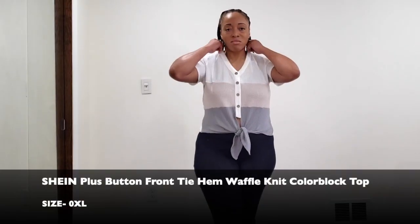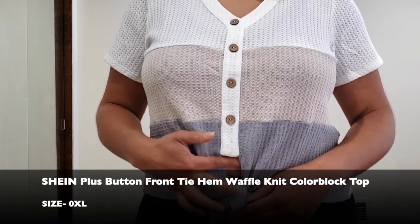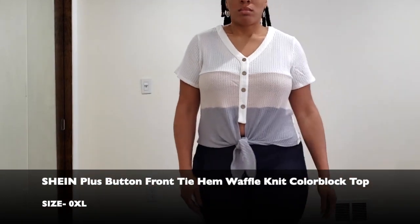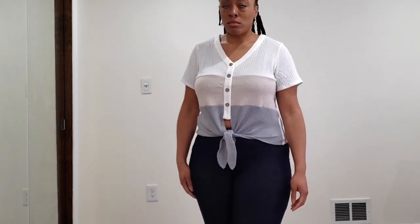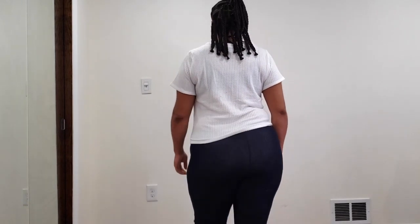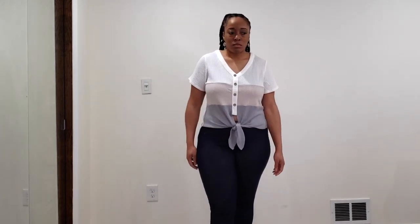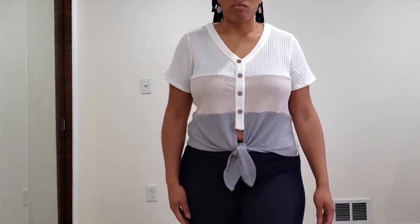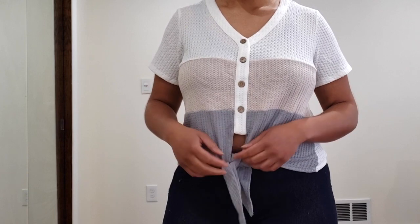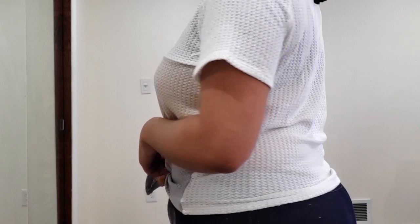Alright guys, this is the next top — it's a color block top that has a tie. I honestly did not like this top whatsoever. I'm not sure exactly what I had seen online. I thought it would just be a little bit longer. I honestly don't want my belly to be exposed — I'm not uncomfortable about my stomach, I'm just not that type of girl who wants that exposed. So if this is your style then great, but this is just not something I enjoy. This is something that went back to Shein.